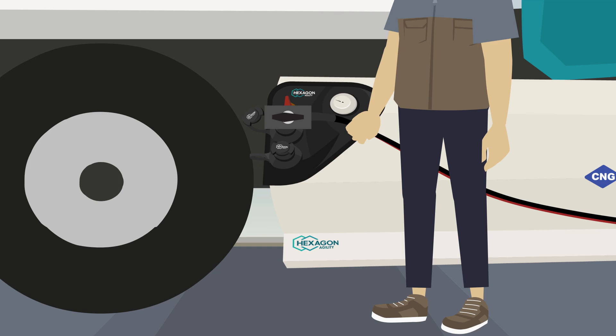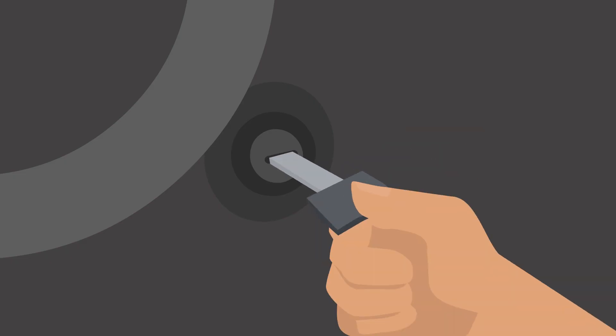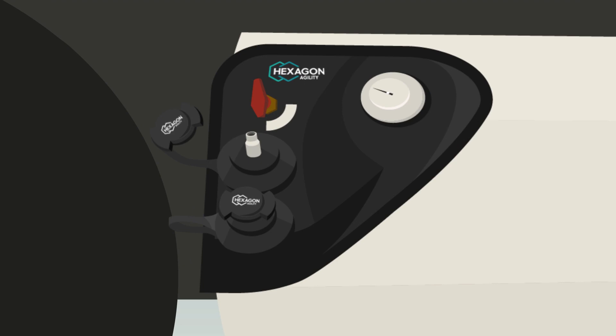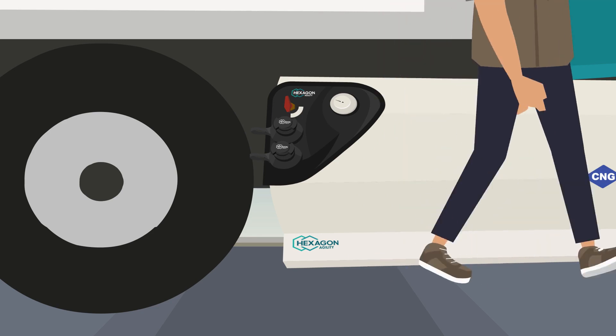The smart gauge will also display critical fuel system faults and safety information in the unlikely event they occur, such as an open fuel cap. If this happens, be sure to check that the fuel receptacle cap is sealed, and if there is a fill panel door, that it is closed.